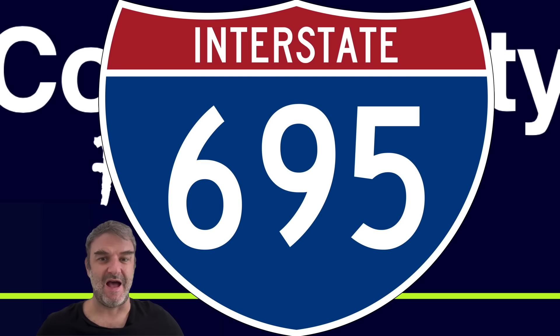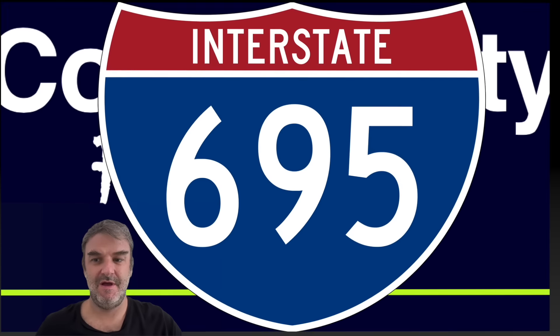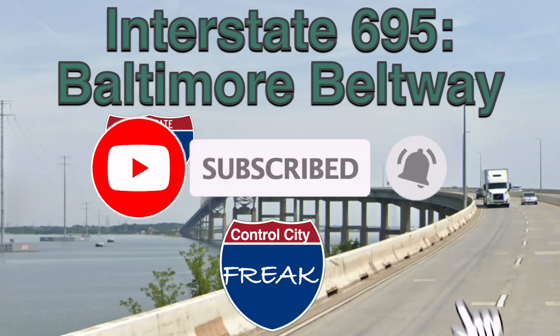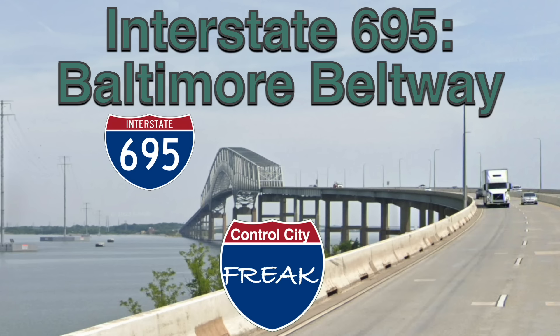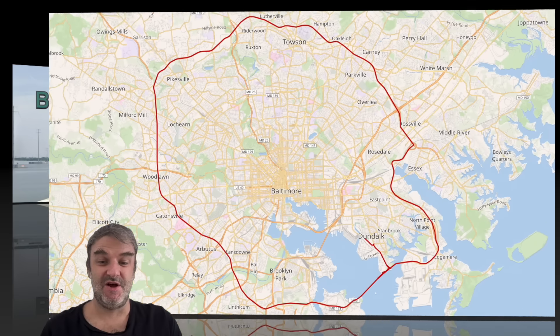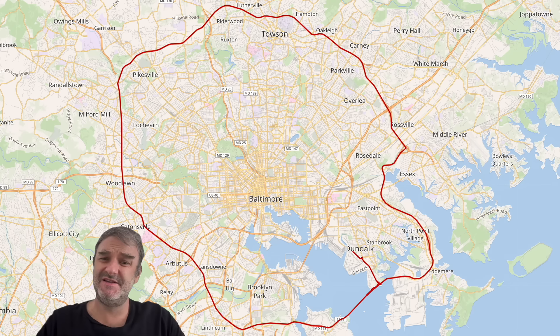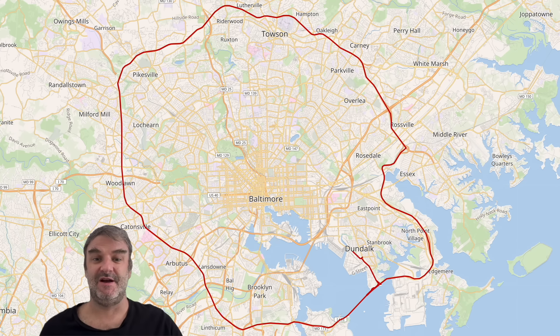We are talking about I-695, the Baltimore Beltway. We are going Baltimore style because the Chiefs are going to the AFC Championship game in Baltimore, Maryland next week. So we can take a look at the routes here. 695 is a complete loop — it loops around the entire city of Baltimore and very briefly enters it. It's similar to 275 in that way, entering the main city in a kind of obscure area, with some parts that almost look kind of rural. I know this road very well and we've got a lot to talk about today.